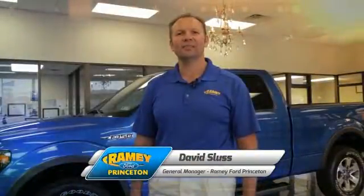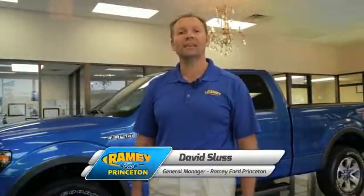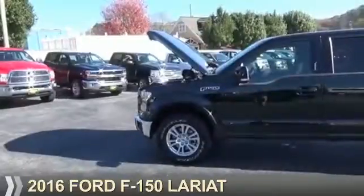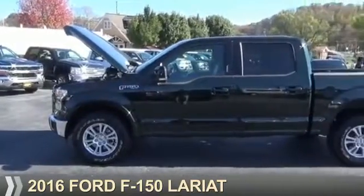Hi, I'm David Sluss, General Manager, Ramey Ford in Princeton. I'd like to thank you for taking time to look at this vehicle. Presenting the 2016 Ford F-150.